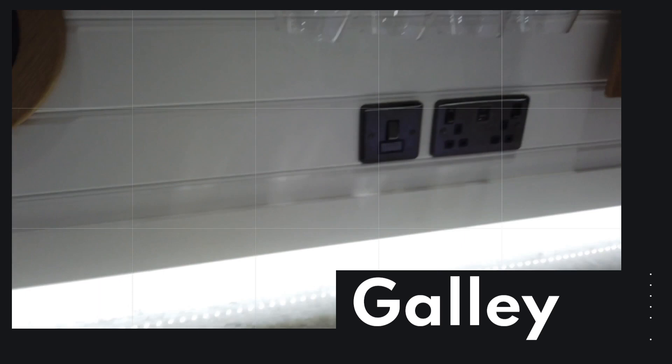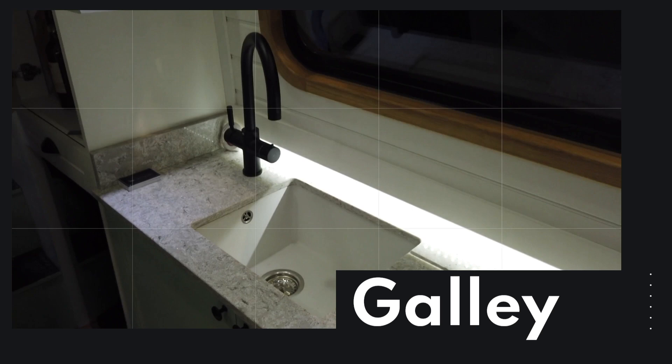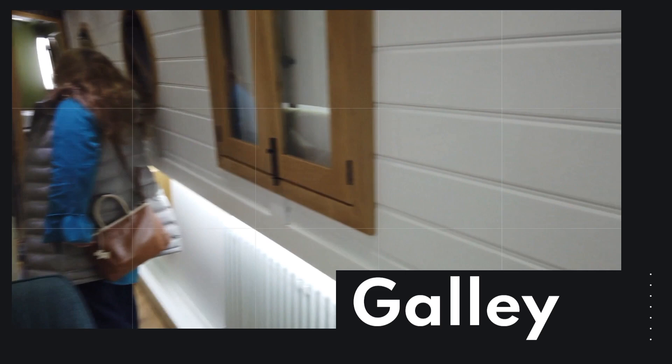You can see there's an induction hob and a rather nifty little wine cooler, just slotted in in a convenient space — quite like that. Lots of cupboard space as per, there's your fire blanket. I did like the wine glass holder so, as you can imagine if you're travelling about, the glasses are secure. I did like the black taps and things as well; I think it's set up really well.